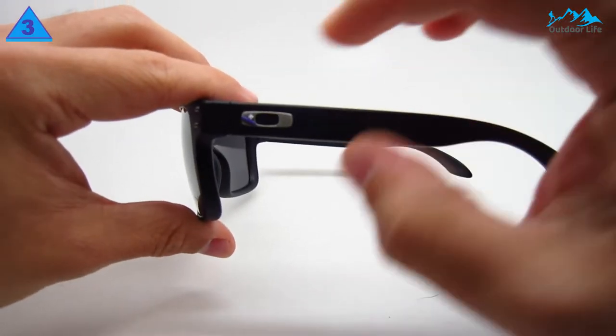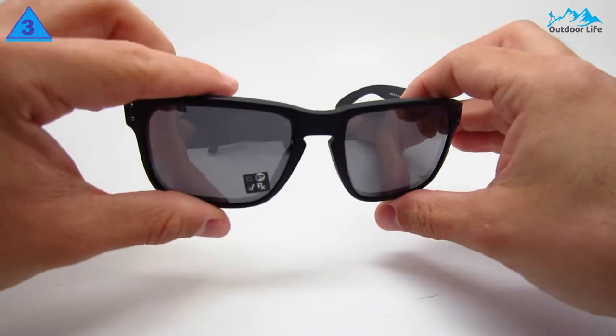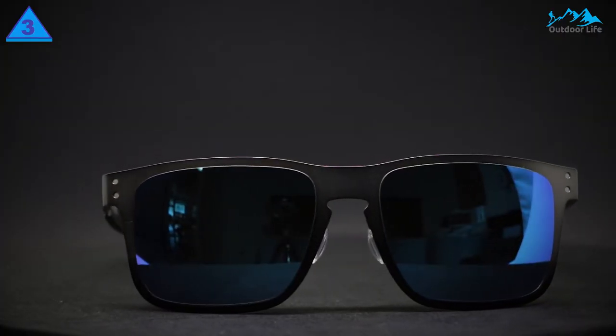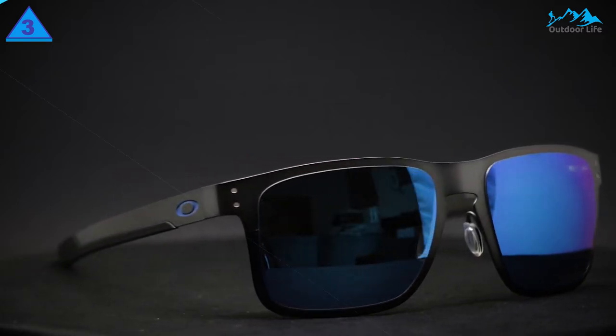Sapphire Mist and Dark Ink Fade both have ombre styles, and Aero Balsam is the perfect summer look with its bright aqua frame. Note that on Amazon, some styles have lenses that are not polarized, so look at more than just frame color before you make the final decision to buy.